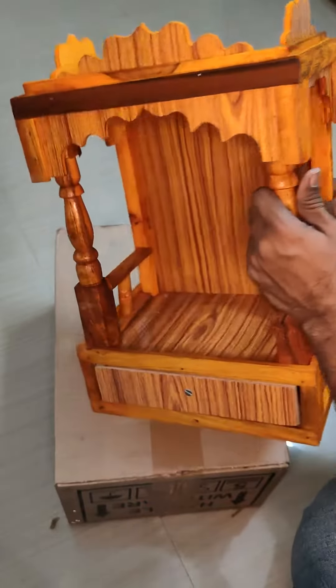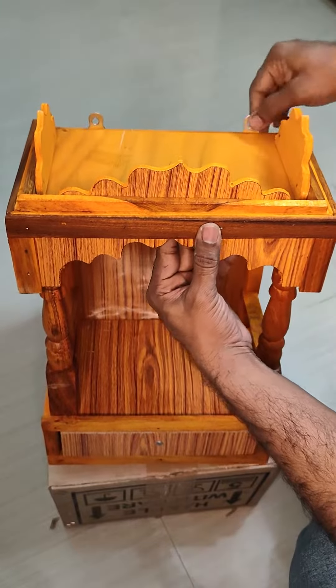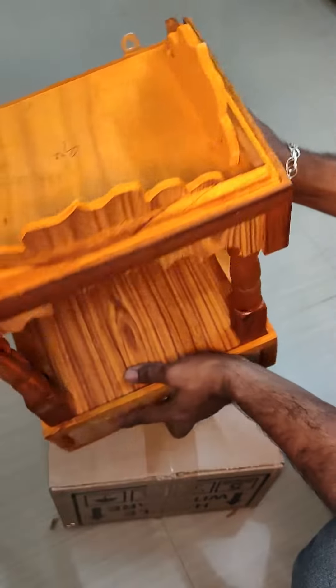You can keep it on the ground, or you can mount it on the wall.